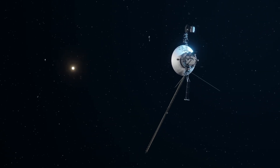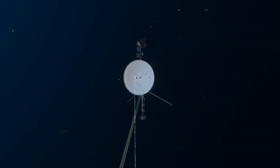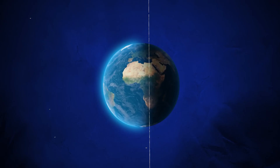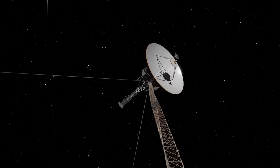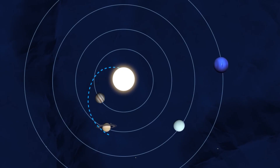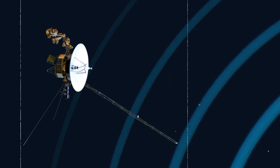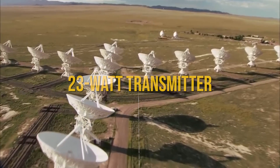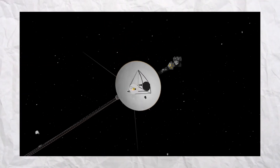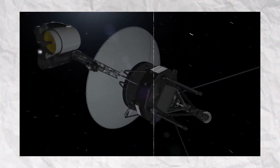Since its launch, Voyager 1 has defied all expectations, embarking on an extraordinary journey beyond the outer planets and into the uncharted realms of interstellar space. Originally designed for a mission to explore Jupiter and Saturn, Voyager 1 has far surpassed its primary goals. Its sophisticated instruments have returned groundbreaking data on the atmospheres, magnetic fields, and moons of these distant planets. Despite its monumental distance, Voyager 1 continues to communicate with us through a modest 23-watt transmitter, a testament to the engineering brilliance and foresight of its creators.